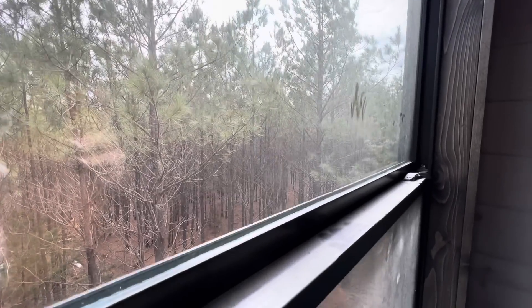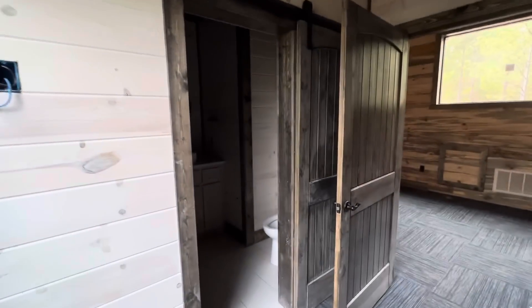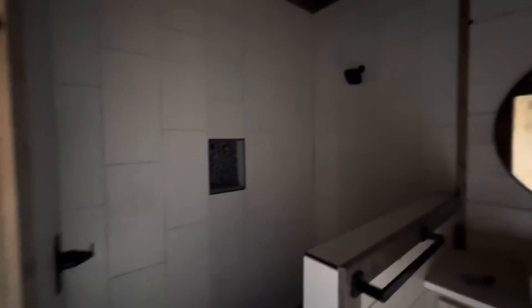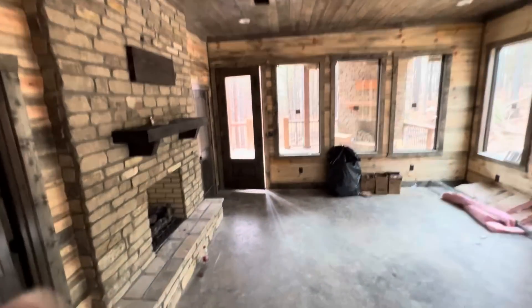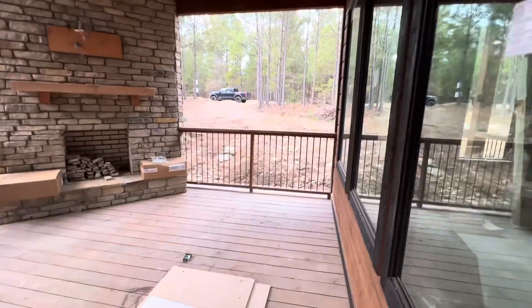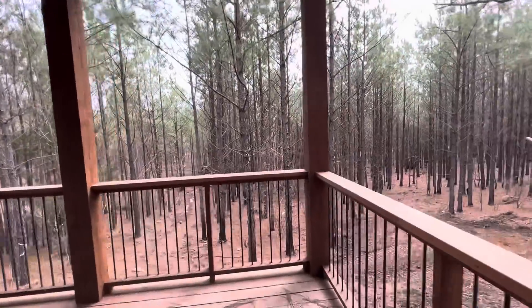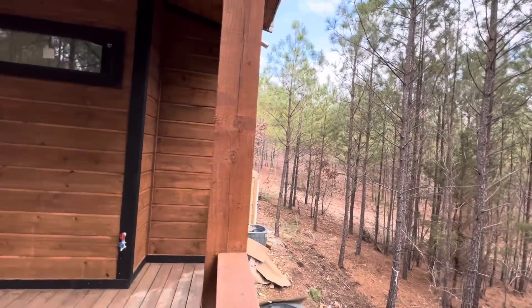This is also on 0.75 acres. These trees have not been thinned out by Weyerhaeuser before the developer bought this property. I like that because these trees are so thick — even though it's on 0.75 acres, it won't affect your view. You can still hardly see the cabins next to you because the trees are so thick. The floors are cement — this is on a slab. You can't even see the cabin next door, or barely make it out.